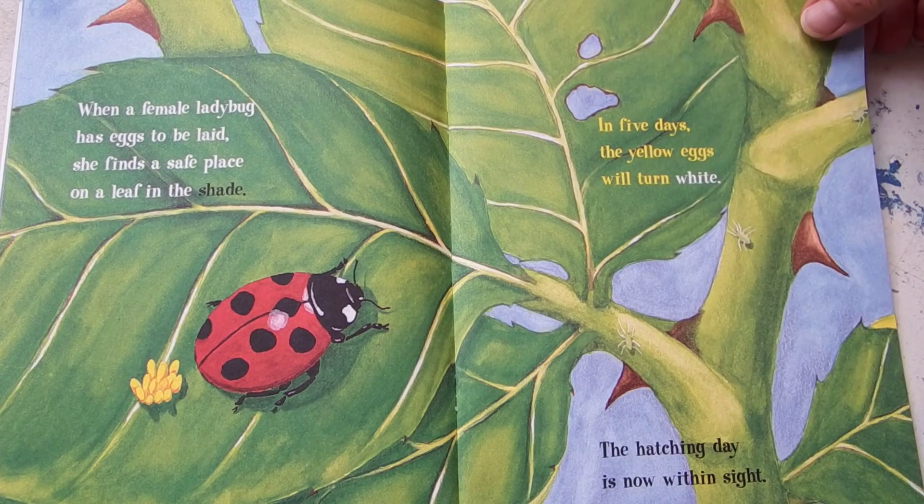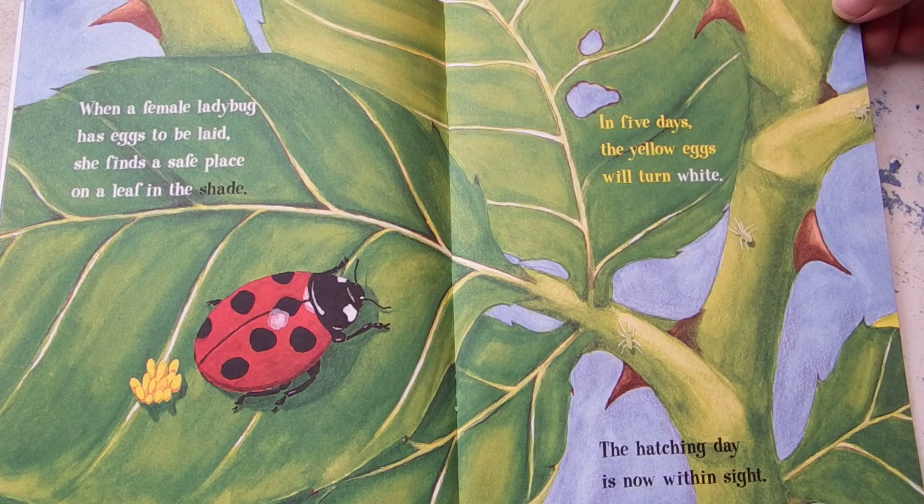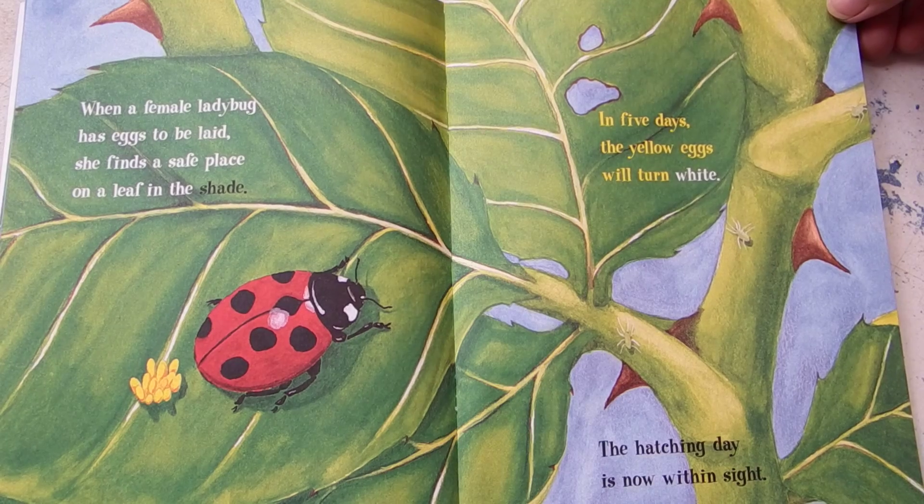When a female ladybug has eggs to be laid, she finds a safe place on a leaf in the shade. In five days the yellow eggs will turn white. The hatching day is now within sight.